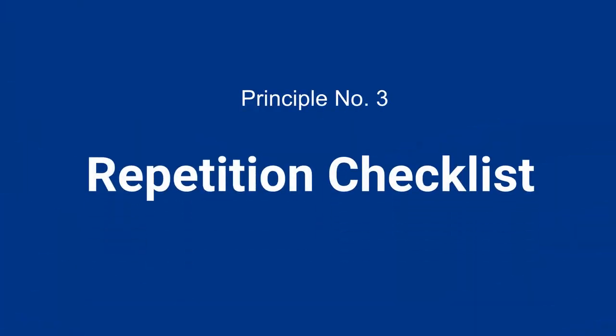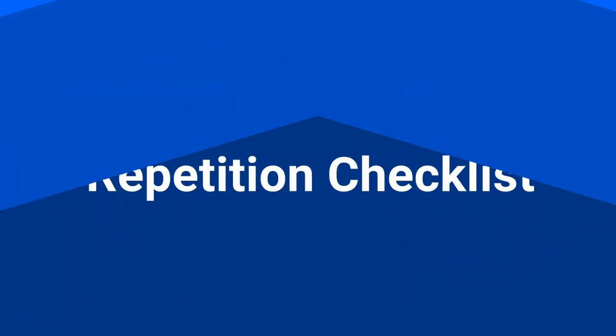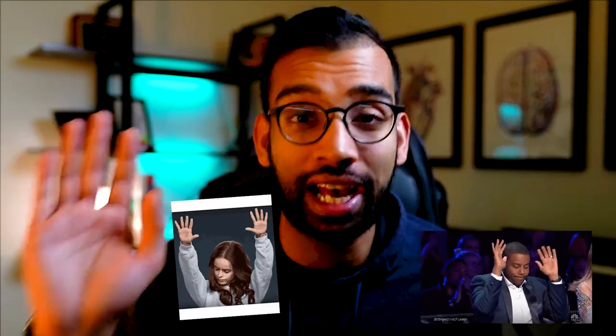Phase three is called a repetition checklist. In reality, prepping for an exam is basically an avalanche of lack of confidence, and then test day comes around. But imagine if every single day going into the exam, you felt better than you did a week or week and a half ago. That means you need a daily and weekly system that helps build confidence over time. The repetition checklist is one of my favorite ways of doing this.